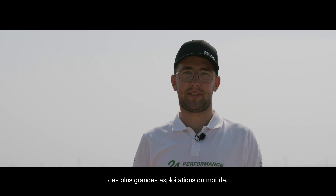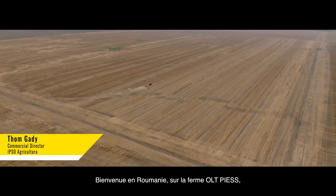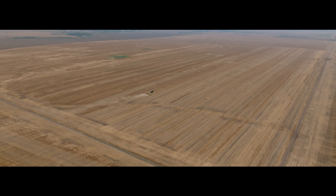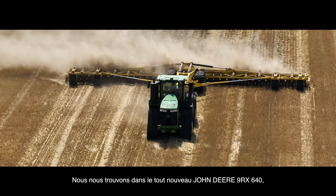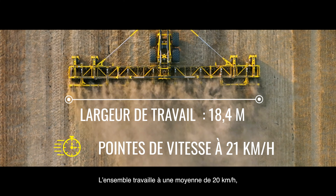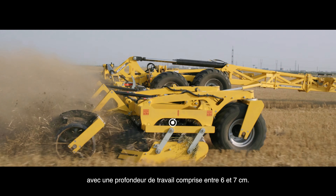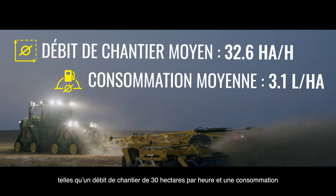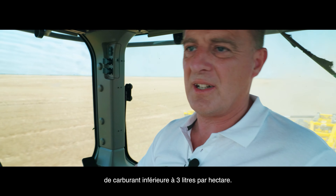This machine is designed for the biggest agricultural companies which need efficiency, productivity, and high performance. Welcome to Romania — this is a 4,800-hectare farm. We are sitting in the brand new John Deere 9RX 640 pulling the Bednar disc, 18.4-meter implement, at around 20 kilometers per hour average speed, with 6–7 centimeters working depth, which makes over 30 hectares per hour and less than 3 liters of diesel per hectare. This is amazing performance in the field.